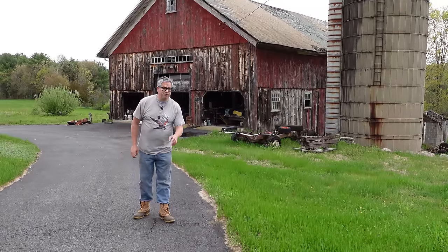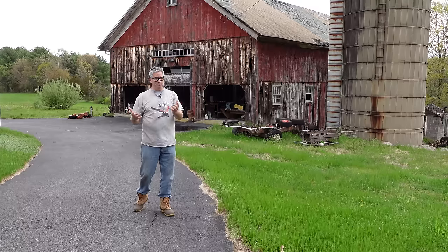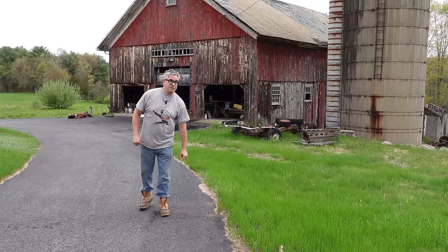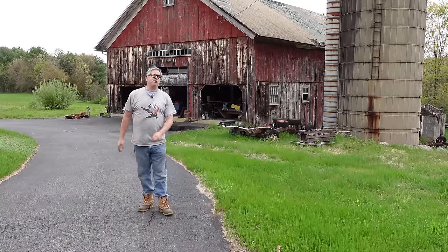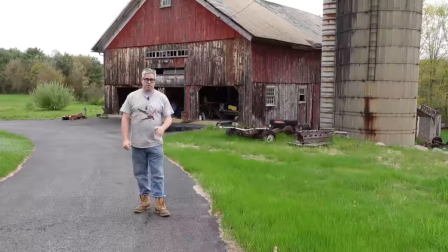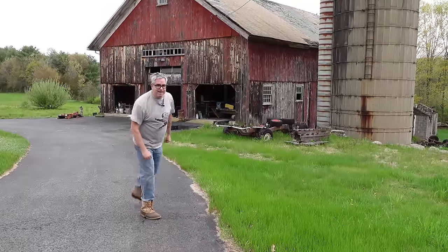Hey, Stephen A. here doing the Junkyard Crawl with a twist. This is the big Olds Barn — get it? It's an old barn, but it's full of Oldsmobiles. We're in Palmer, Massachusetts, and we'll take a break from Bernson Auto Reckon for a couple of days to explore the cool Oldsmobile products in that barn. Everyone loves a barn find. Let's dig in.